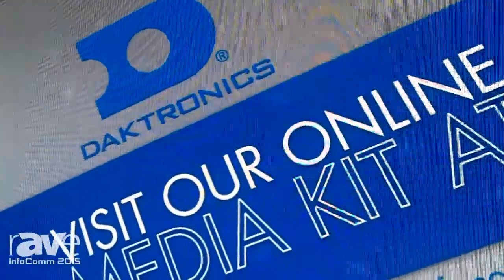So, if you want to know more about our products and our full line of products, you can visit us at Dektronix.com. Thank you.